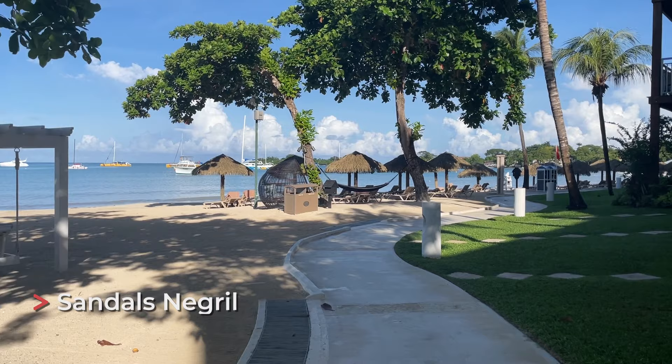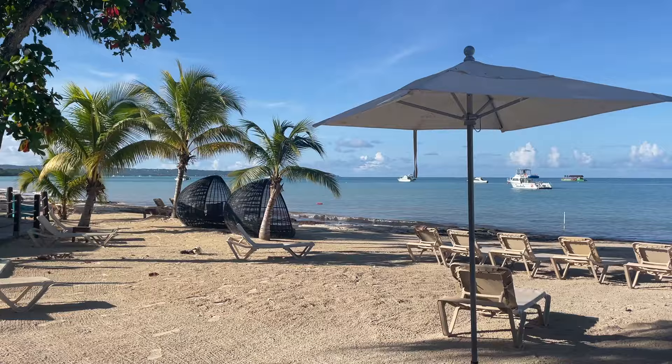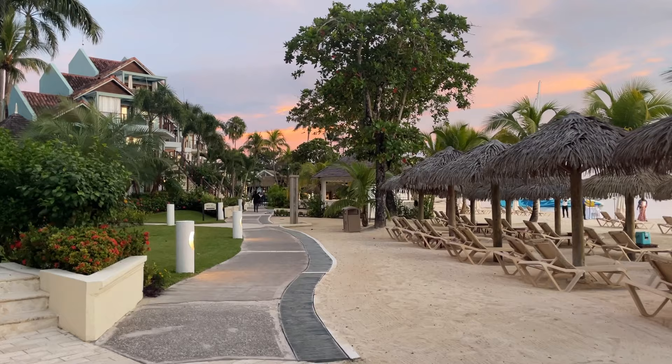Our next category is most romantic Sandals resort in Jamaica, and for me that's Sandals Negril. It's on the seven-mile beach, so it's a really long resort — everyone gets a spot on the beach and the views are really beautiful. Most of the suites open up to the beach, and the sunsets are unreal. If you want a romantic dinner, anywhere you go it's going to be romantic and beautiful. Because it's so spread out it felt more quiet and secluded — I thought it was the most romantic.